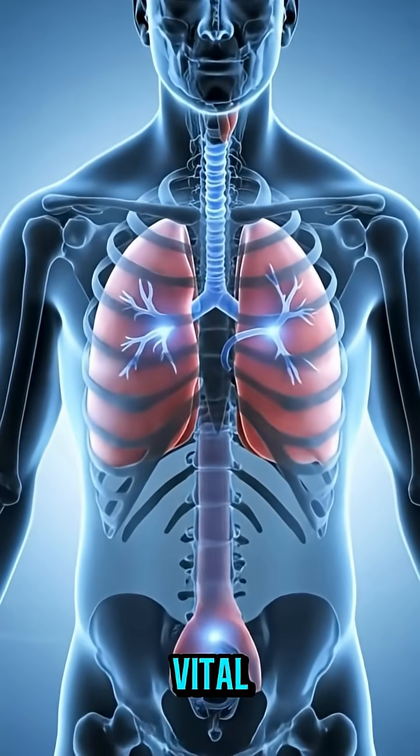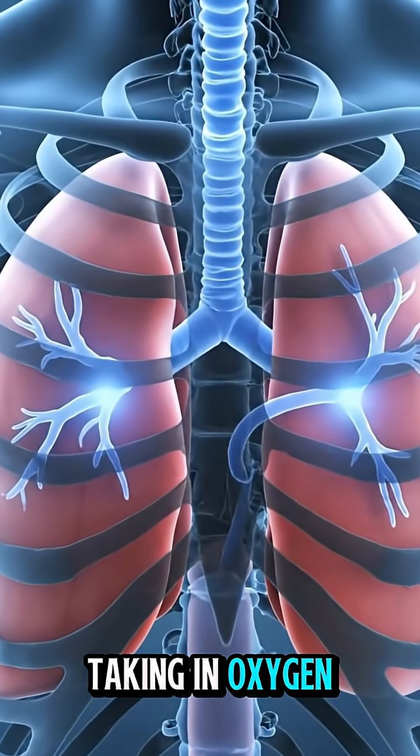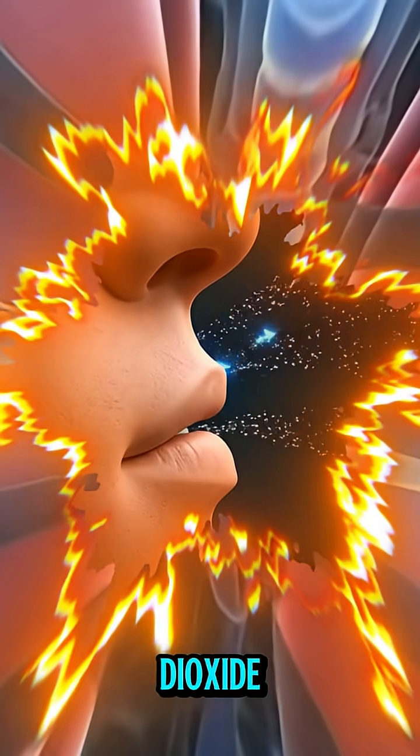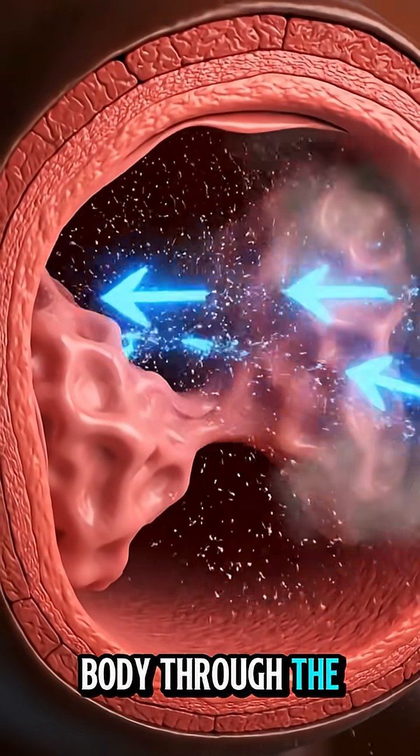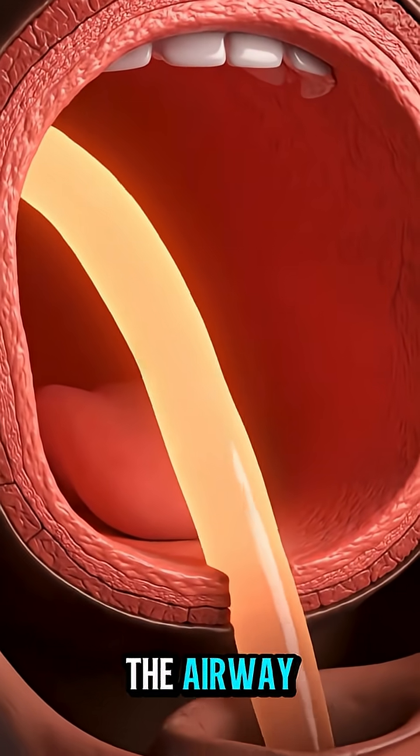The human respiratory system is a vital network of organs that help us breathe, taking in oxygen and expelling carbon dioxide. Air enters the body through the nose and mouth, where it's filtered, warmed, and moistened before moving down the airway.